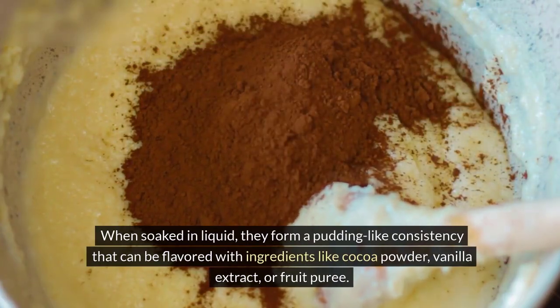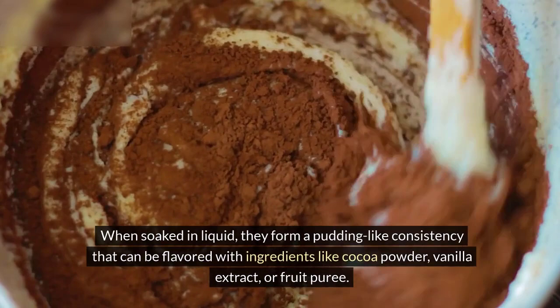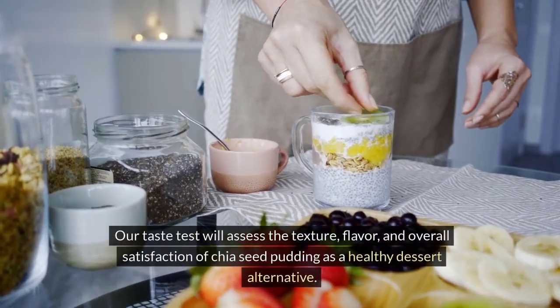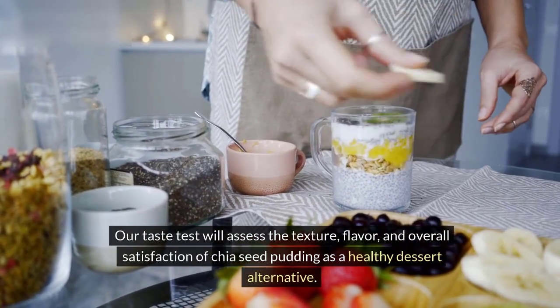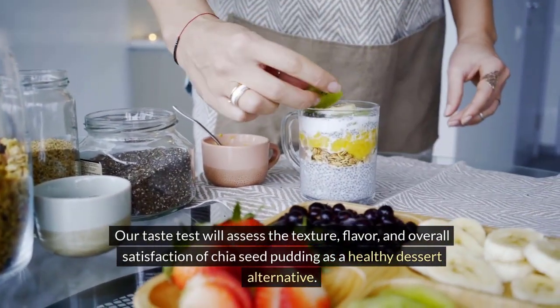they form a pudding-like consistency that can be flavored with ingredients like cocoa powder, vanilla extract, or fruit puree. Our taste test will assess the texture, flavor, and overall satisfaction of Chia Seed Pudding as a healthy dessert alternative.